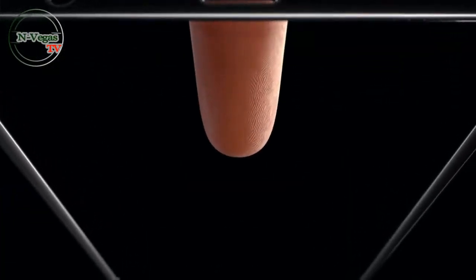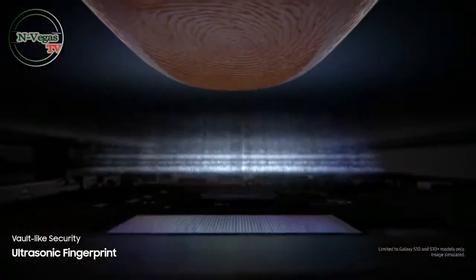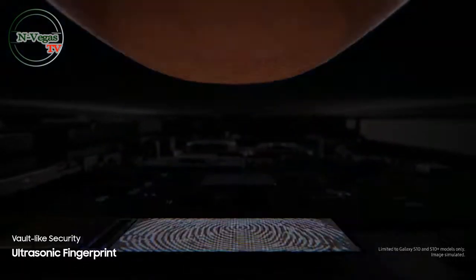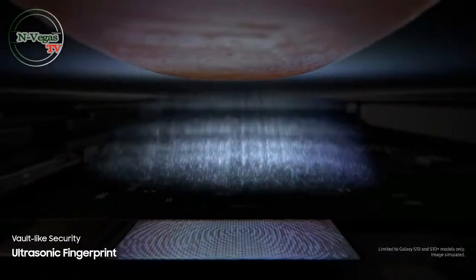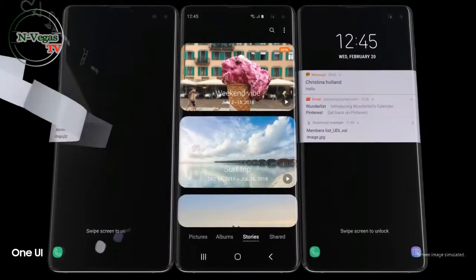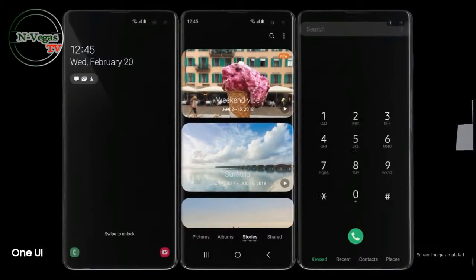We've revolutionized screen technology to deliver the first ultrasonic fingerprint sensor fused right into our groundbreaking display. It reads the peaks and troughs of your finger's unique characteristics for next-generation vault-like security. Simply tap the screen and S10 instantly launches, opening our all-new intuitive One UI.